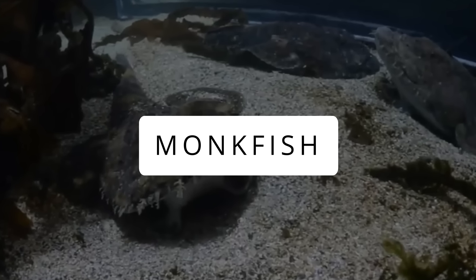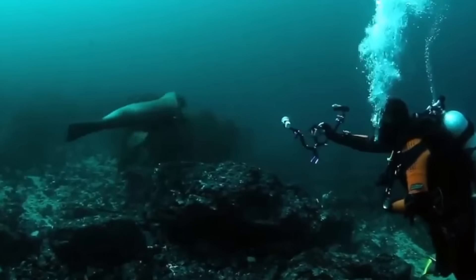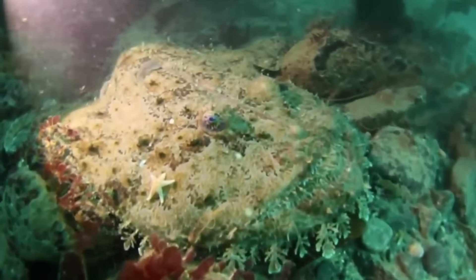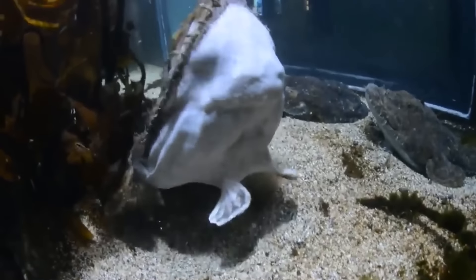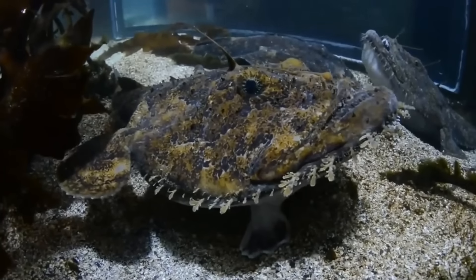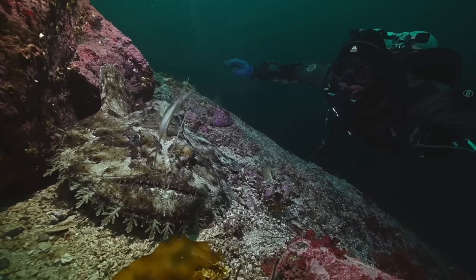Monkfish. Imagine diving for a thrilling experience, and you come across a monster! It might be a slander to call this beautiful fish a monster, but it surely looks like one — the angry monkfish. Protruding eyes, devilish body, and oh god, look at those lips! This might not be the scariest monster of the deep sea, but it can freak anyone out!